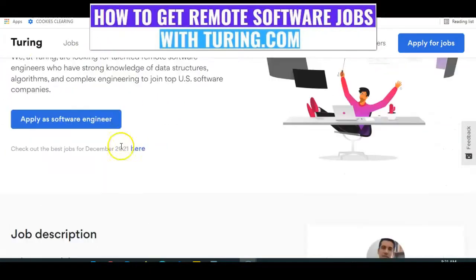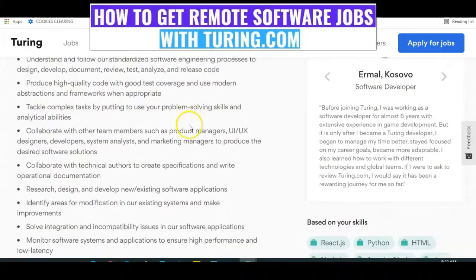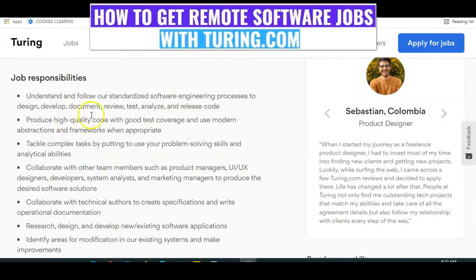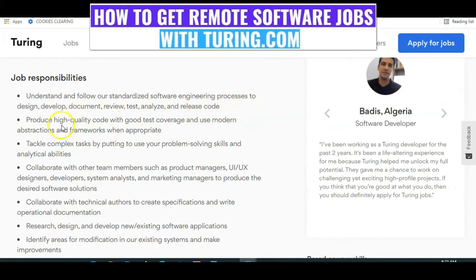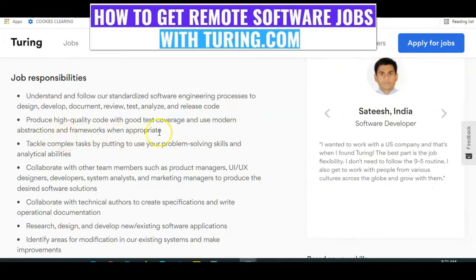This is where you apply for a software engineering job. You can see the job description. Scan through it — you need to understand and follow standardized software engineering processes to design, develop, document, review, test, analyze, and release code. Produce high-quality code with good test coverage and use modern abstraction and frameworks when appropriate.